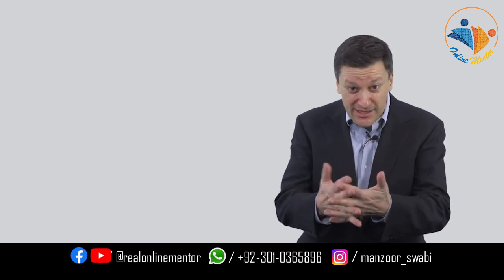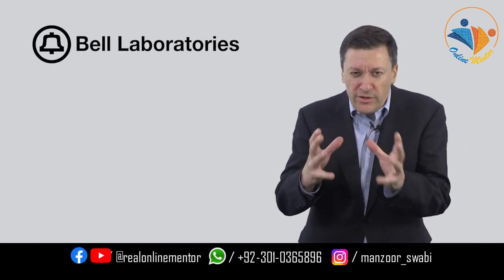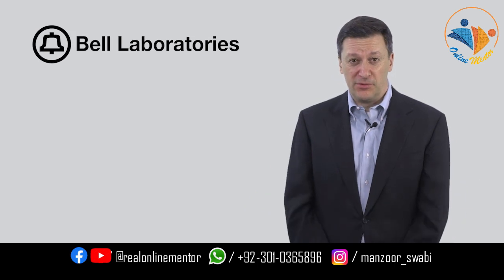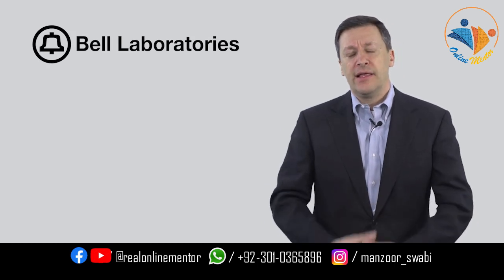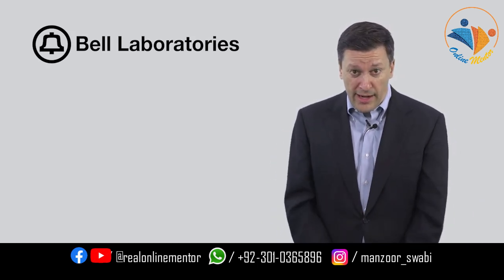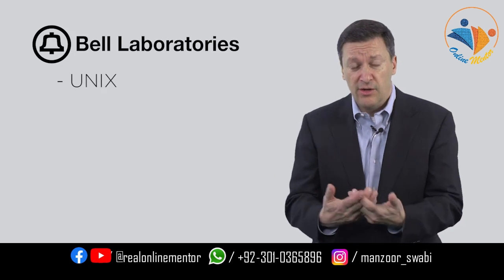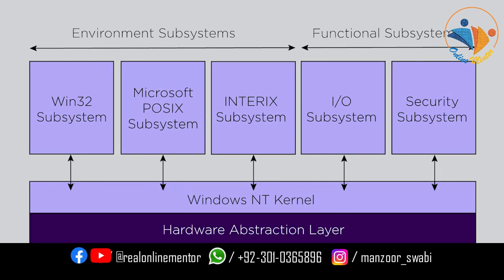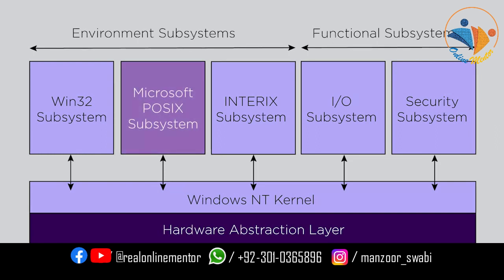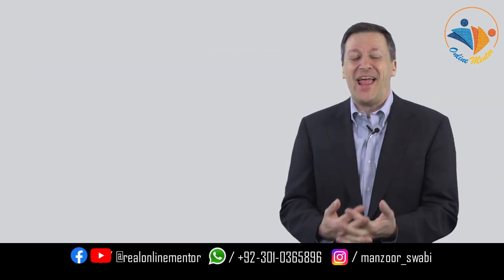I grew up at Bell Laboratories — a wonderful technology environment, probably the most incredible place to learn computing, networking, and software, particularly in the 60s, 70s, and 80s. That Bell Labs group wrote some software, and one of the products that came out was Unix, which is the base technology for most things that run on your phone. iOS and Android are Unix derivatives, as is Linux. Even Windows has a POSIX-compliant piece of software in the kernel. You could argue that just about everything you run on your computers emanated from Bell Labs.